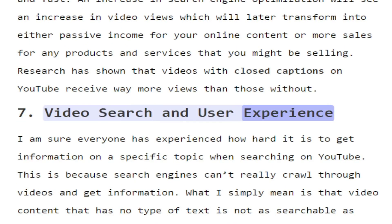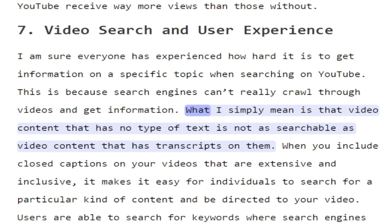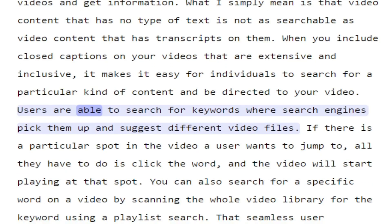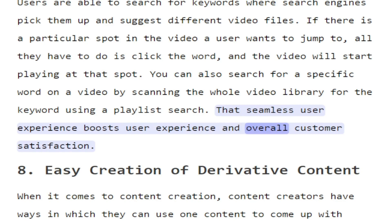7. Video search and user experience. It is hard to get information on a specific topic when searching on YouTube, because search engines can't really crawl through videos and get information. Video content that has no type of text is not as searchable as video content that has transcripts. When you include closed captions on your videos that are extensive and inclusive, it makes it easy for individuals to search for a particular kind of content and be directed to your video. Users are able to search for keywords where search engines pick them up and suggest different video files. If there is a particular spot in the video a user wants to jump to, all they have to do is click the word and the video will start playing at that spot. You can also search for a specific word on a video by scanning the whole video library using a playlist search. That seamless experience boosts user experience and overall customer satisfaction.